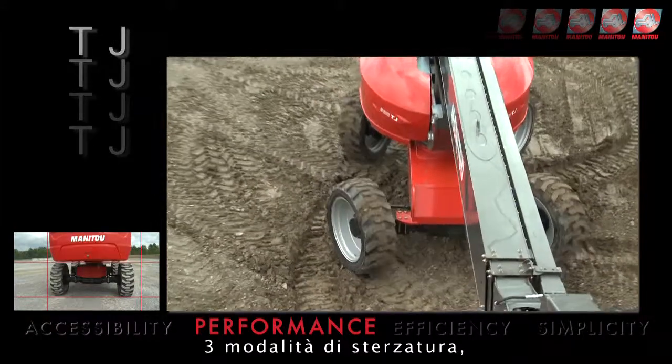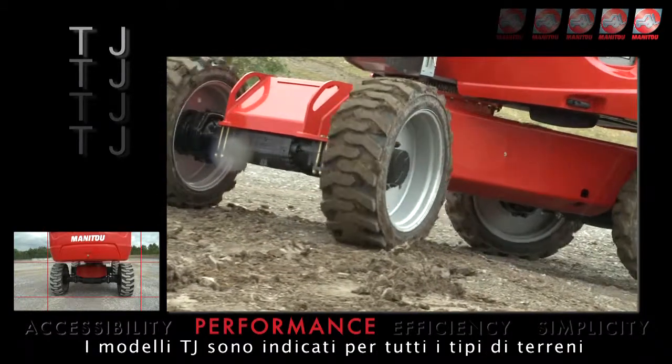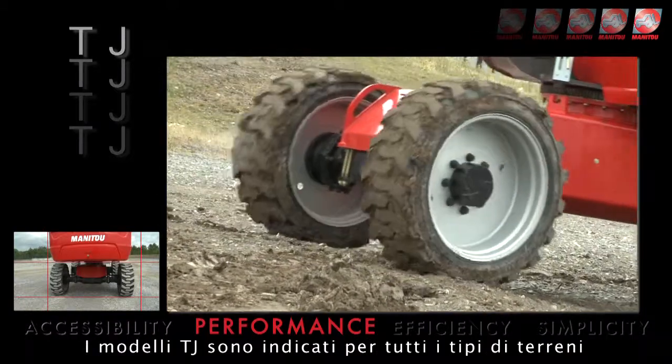Four-wheel drive, three steering modes, heavy-duty oscillating axle, high ground clearance — TJ models are designed for all terrains.